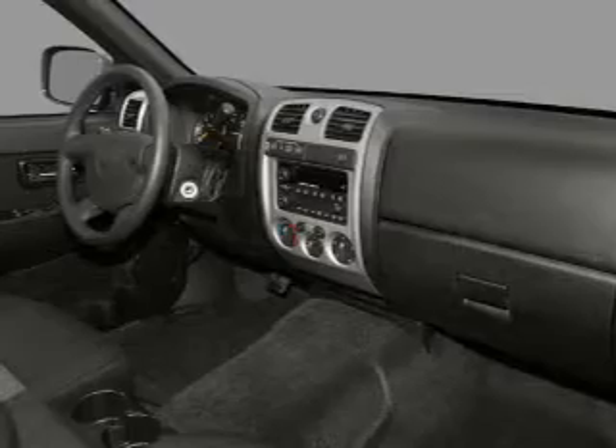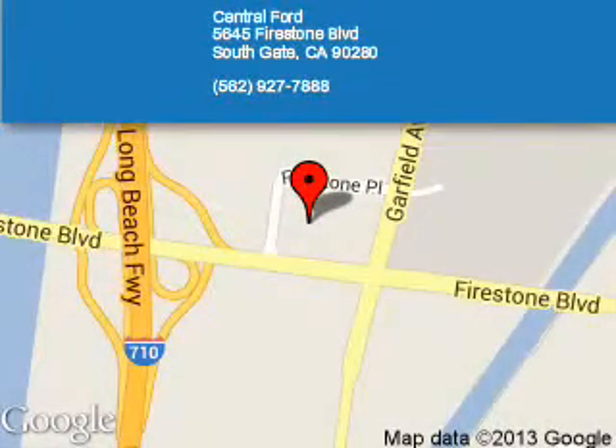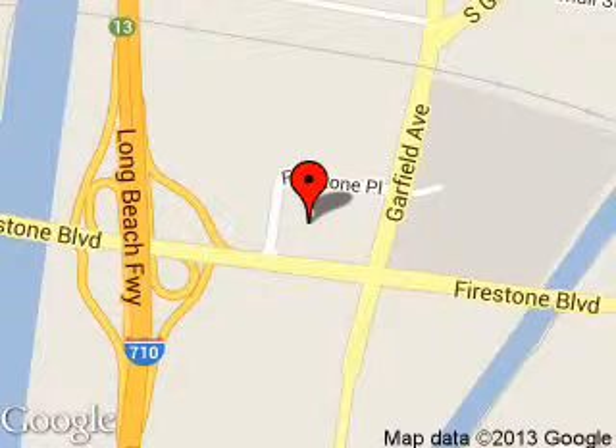Call or click to contact us today. Central Ford is dedicated to doing everything possible to ensure that the experience you have selecting your next vehicle is as pleasant as possible. We are located at 5645 Firestone Boulevard, Southgate, California.